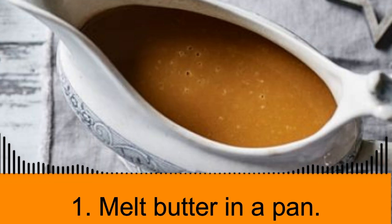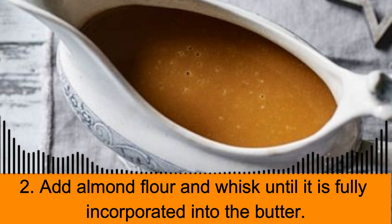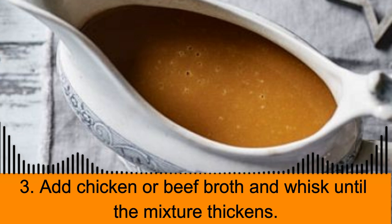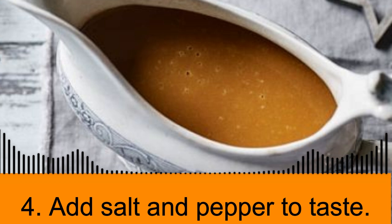Step one: Melt butter in a pan. Step two: Add almond flour and whisk until it is fully incorporated into the butter. Step three: Add chicken or beef broth and whisk until the mixture thickens. Step four: Add salt and pepper to taste.